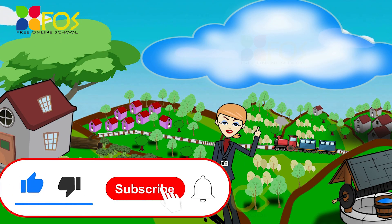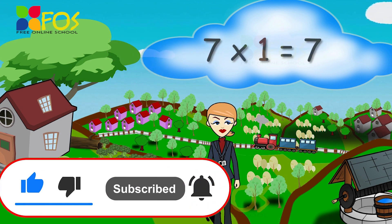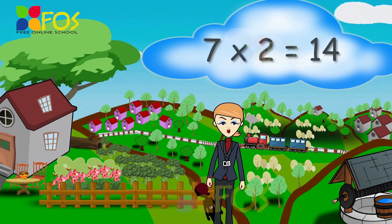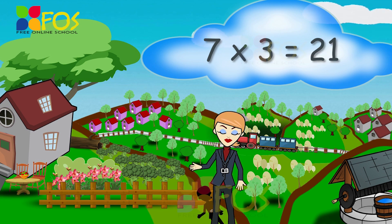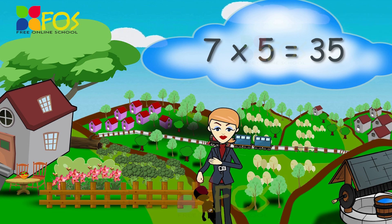Here is the table of 7. 7 1's are 7, 7 2's are 14, 7 3's are 21, 7 4's are 28, 7 5's are 35.